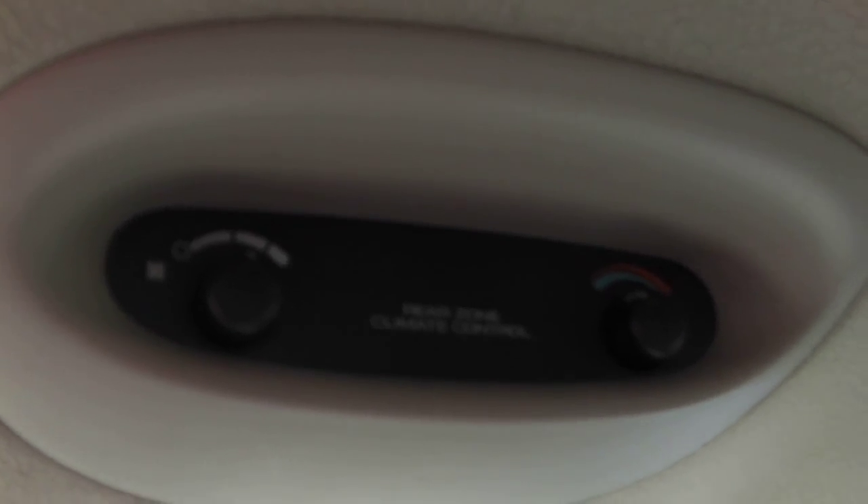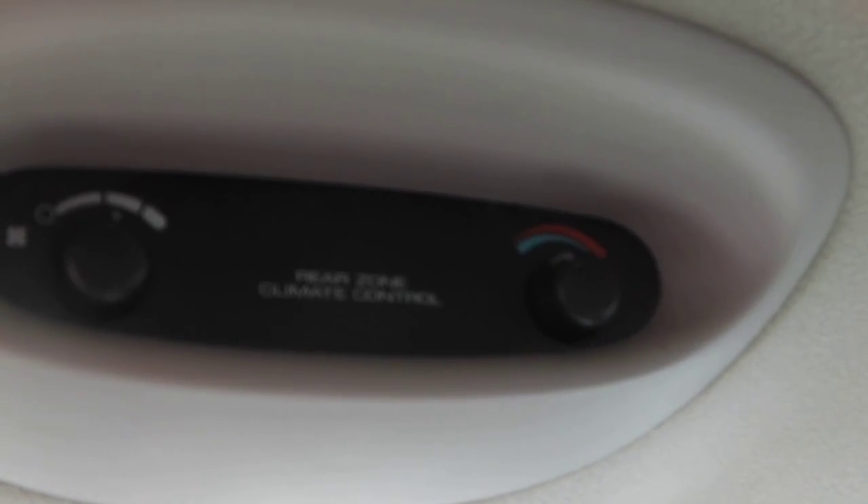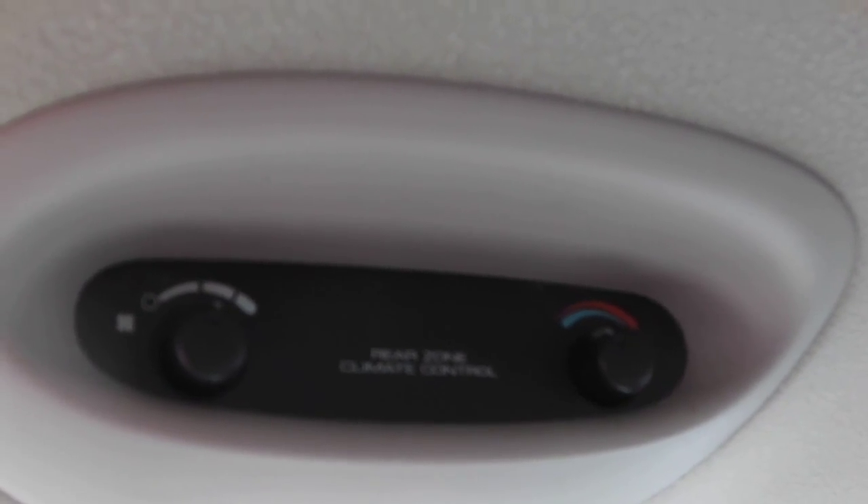Again, very nice, very clean. I'll show you here — you do have your climate control for your rear passengers up on the ceiling.